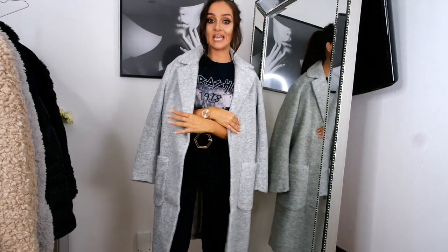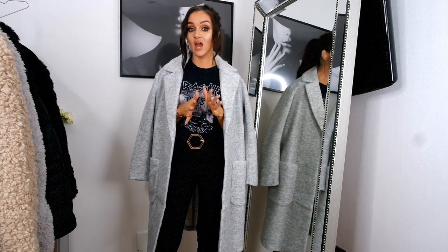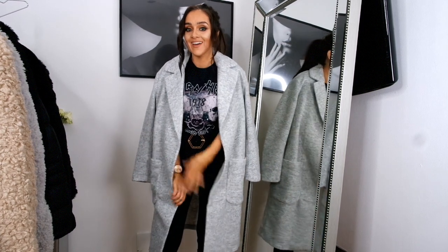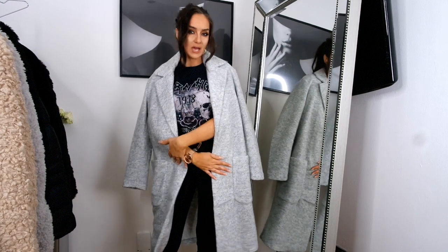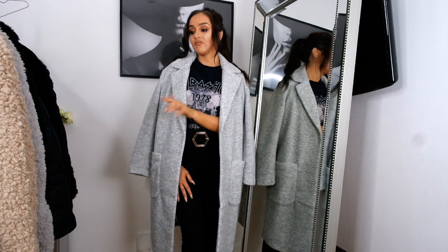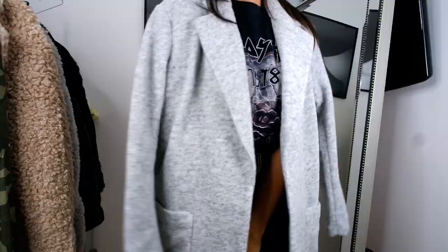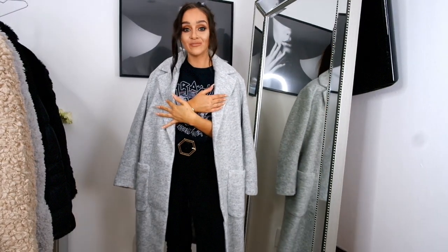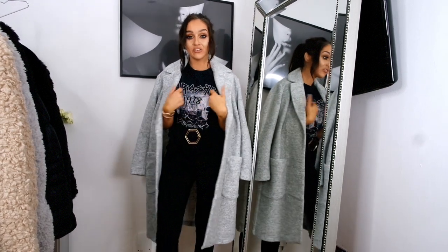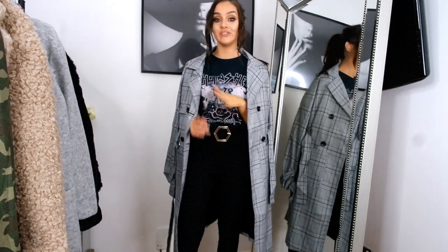Moving on to this gorgeous gray one, also from H&M. H&M always kills it with coats — if you're ever looking for a new coat, just go on H&M because they have such a good selection. This one is a thinner coat in a sort of felted wool fabric, which is really nice. I love the shape and the light gray color — it adds a nice differentiation to my wardrobe. I particularly love the pockets on the side. It isn't the warmest so you'd probably want a jumper underneath.